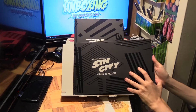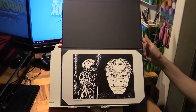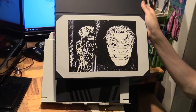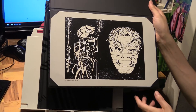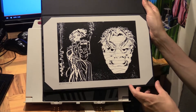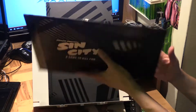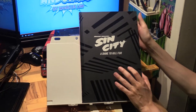Let's just take this out from the slipcase — so that's the book, and here's the portfolio. Let's have a look at the portfolio artwork. So this is new artwork by Frank Miller — that's Dwight, bandaged up, and I think that's Gale. Yes, Dwight and Gale in Dame to Kill For. Very cool.